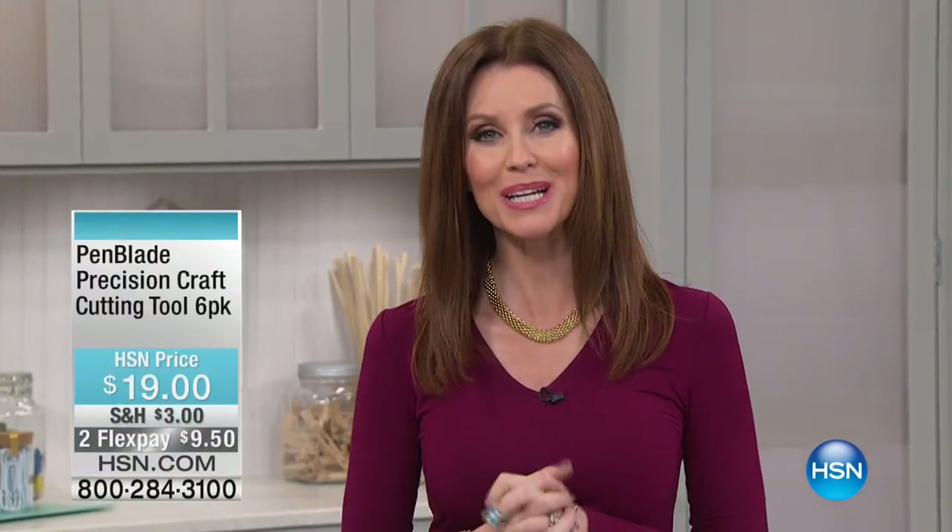I'm Shannon Fox, and of course, HSN is all about making all of our American dreams come true. We actually have people out there looking and searching for the next big idea.